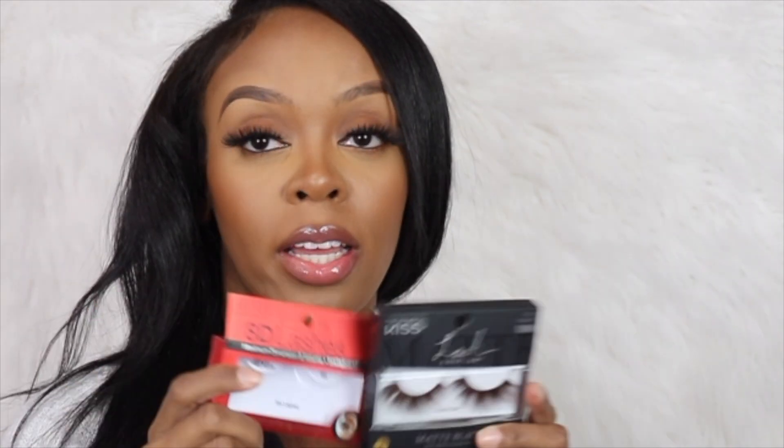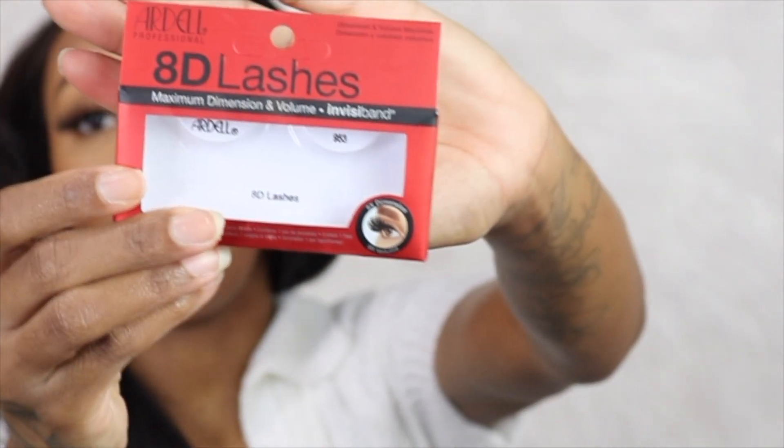The first two items I got were some eyelashes. One is from Kiss and one is from Ardell. I have these Ardell lashes right now — they're super natural and wispy and cute. I was really going for something natural today so I picked these out, and these are what they look like.